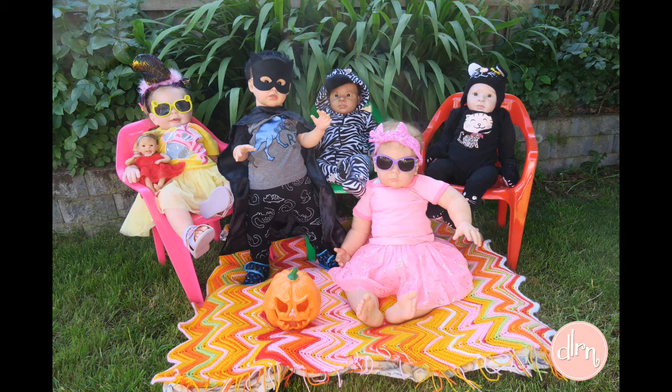Hello, everyone! Happy Halloween. I'm very excited to share some photos with you all. This is from our Halloween shoot. I am introducing the toddlers in our house to you. The yellow one is Piper, then Jinde, Tobias, Paige is sitting on the ground, and then Charlie.